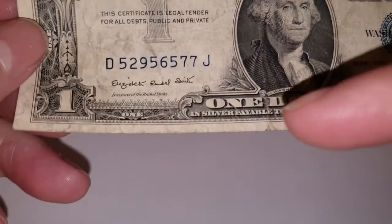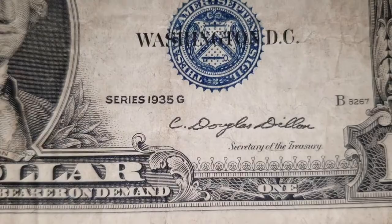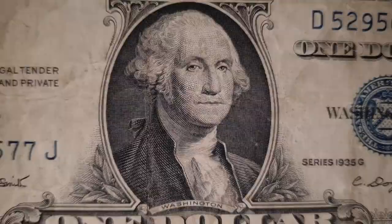What also makes this unique is that there are different signatures on the banknotes as the series progresses. You have different signatures for the Treasurer of the United States and the Secretary of the Treasury. This particular one has Elizabeth Rudel Smith, and on the right-hand side you have Clarence Douglas Dillon. In the center you have George Washington.